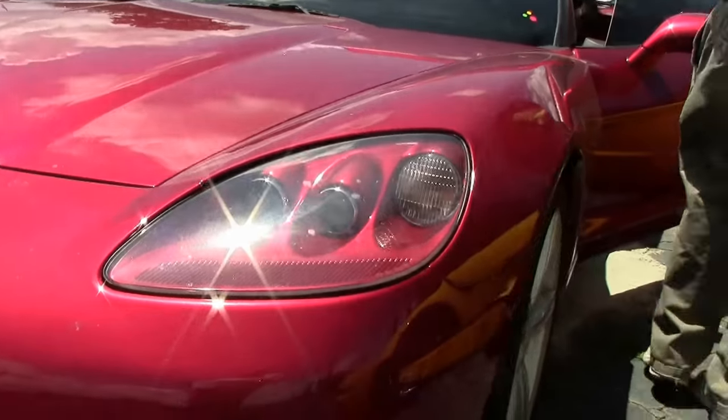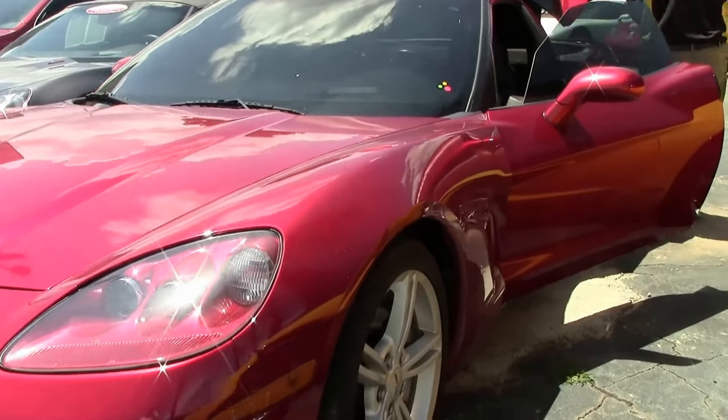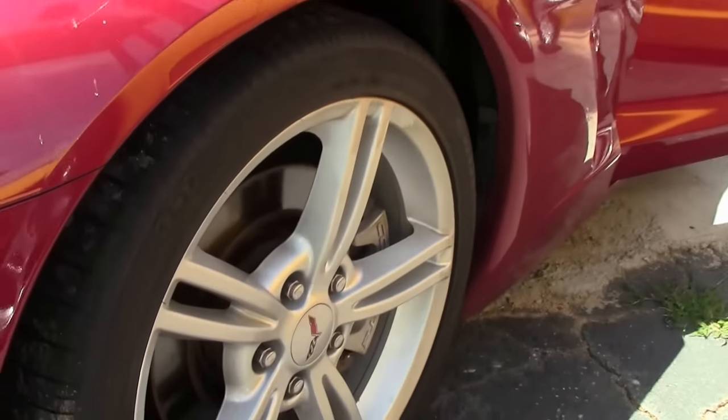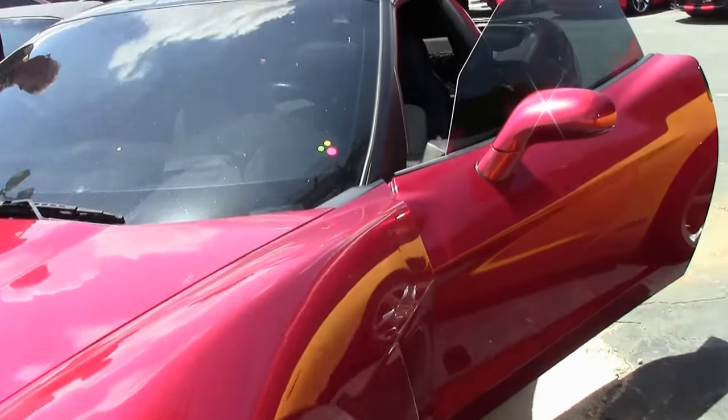This beautiful 2008 just came to us. It is the 4LT designation, so it has the leather-wrapped dash and the two-tone linen interior.